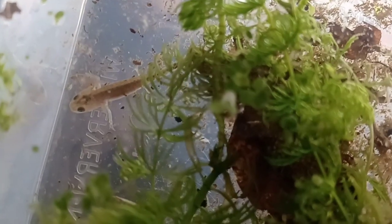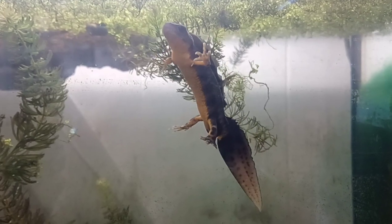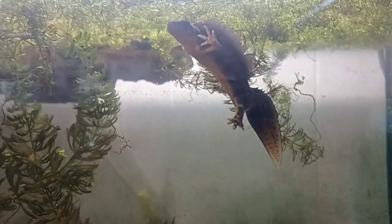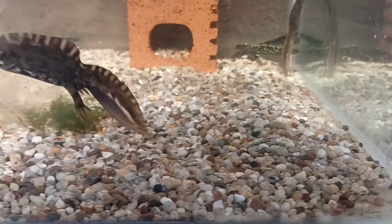We do have a very small number of newt larvae that have hatched now as well. These are pygmaeus - pygmy marbled newts. And of course we have a lot of other newts which we're expecting to breed this year, but they haven't even started yet. It's still very early - we're in mid-March at the moment.